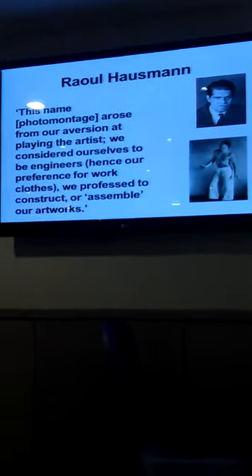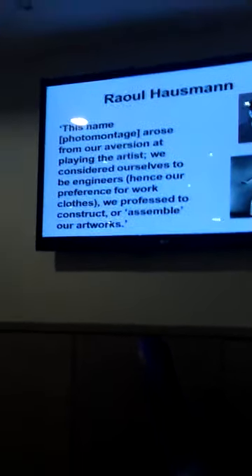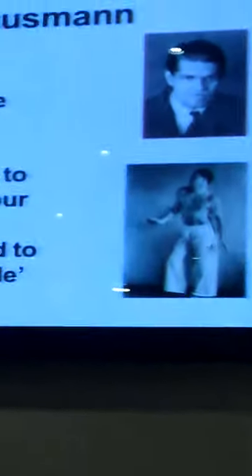A quote from Raoul Hausmann, moving on to photomontage: 'This arose from our aversion of playing the artist. We considered ourselves to be engineers. Hence our preference for work clothes. We profess to construct or assemble our artworks.' Photomontage — the cutting up and pasting of bits of what Höch calls photomatter, cut out from newspapers and magazines. At this time illustrated mass media was on the increase; there was plenty of material. Cutting up and pasting these bits onto the canvas was seen as a very democratic thing — not 'we are artists, separate from what's going on,' but seeing themselves almost as workers, as Hausmann suggests in his quote.